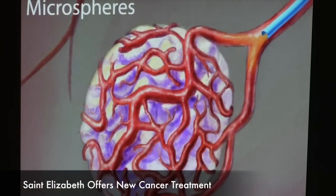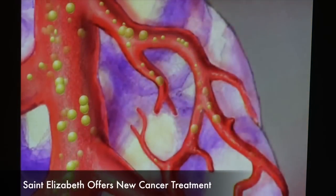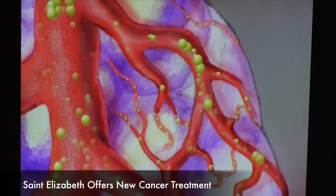Initially we're giving the tumor a heart attack. What's nice about chemoembolization is that we're able to deliver the chemotherapeutic agent directly into the tumor rather than having it go systemic, which nearly eliminates a lot of the systemic side effects.